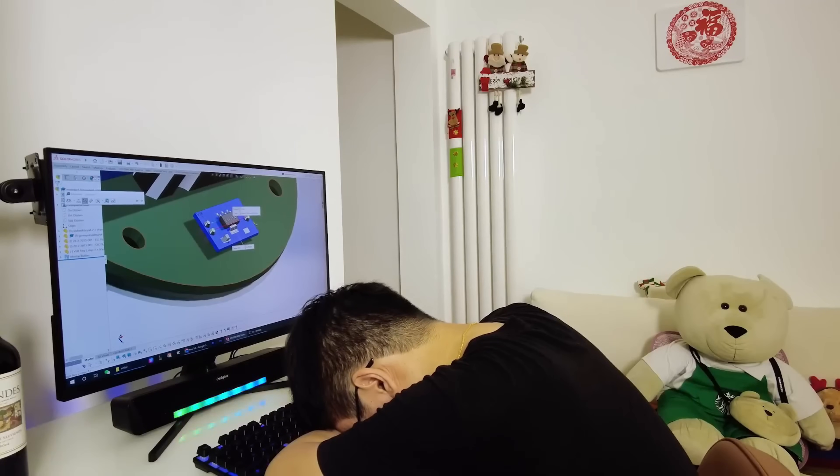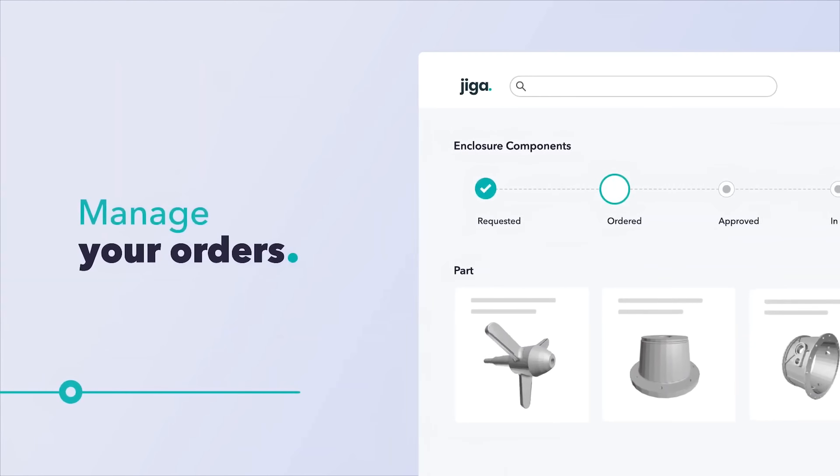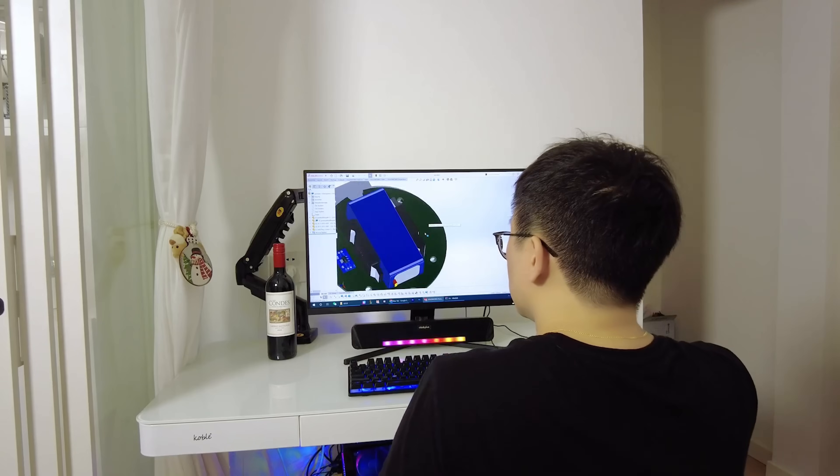And that's what this video is about — revealing the hard truths and challenges of being a mechanical engineer, and what it takes, not just the high life. I'll also be sharing a life-changing tool, Jiga.io, that has transformed the way I design and make parts and that you absolutely need to know as a mechanical engineer.